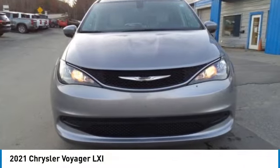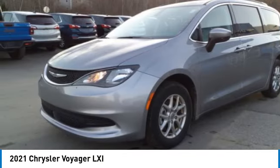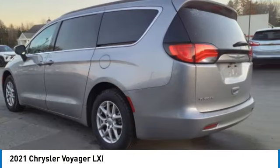We are pleased to show you the 2021 Voyager. The Chrysler Group manufactured the Plymouth Voyager, which was renamed the Chrysler Voyager from 2001 to 2003.